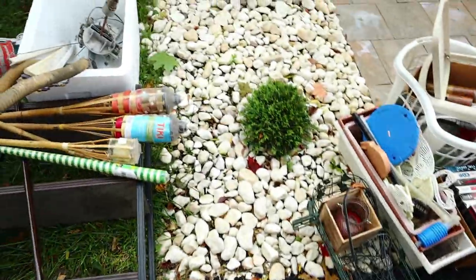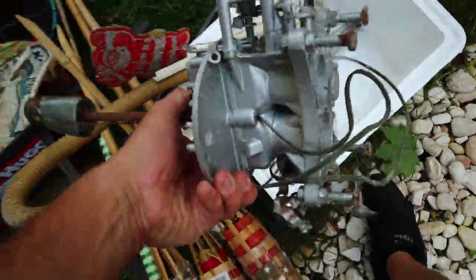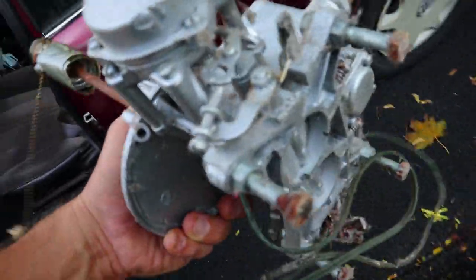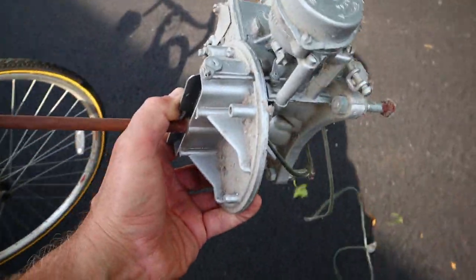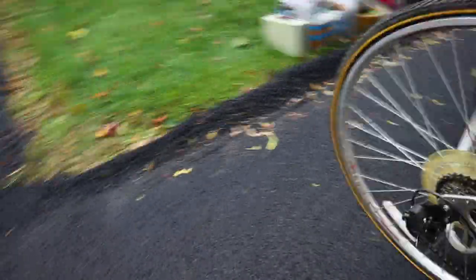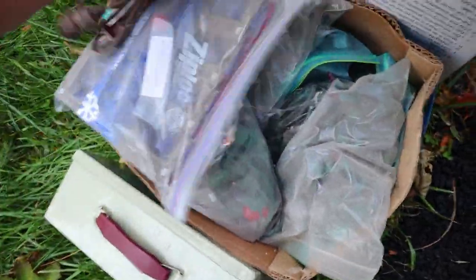I wasn't going to record, but you've got to see this. Somebody took a carburetor, made it into a lamp, and we're taking that. Where do we put it, though? Let's see what else they have that I can't resist. Christmas lights, a couple of wires.